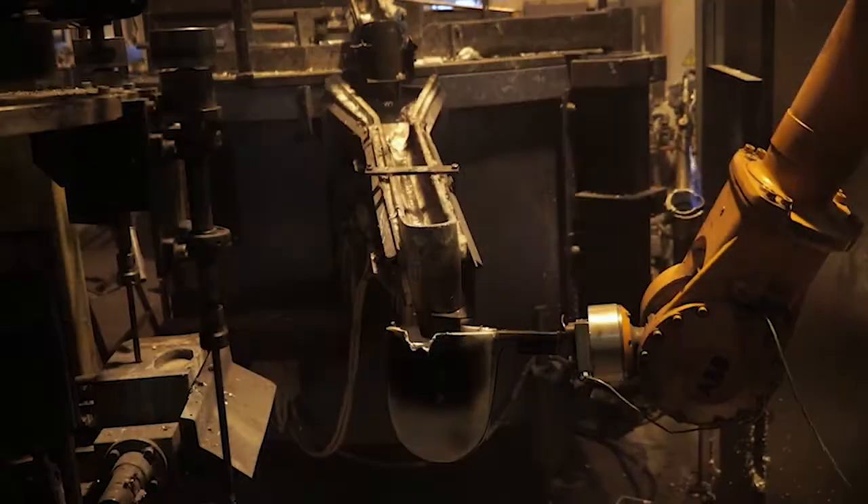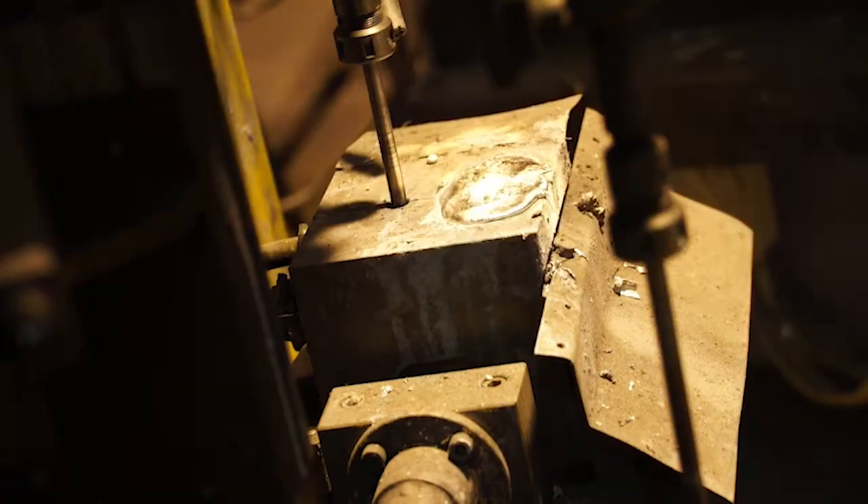Rheocasting is a semi-solid process route that made its commercial breakthrough in 2018, with volume orders for the automotive industry and also the start of sales of equipment and know-how to other foundries that are starting with rheocasting. We are facing massive interest from the market, especially the automotive and telecom industry.